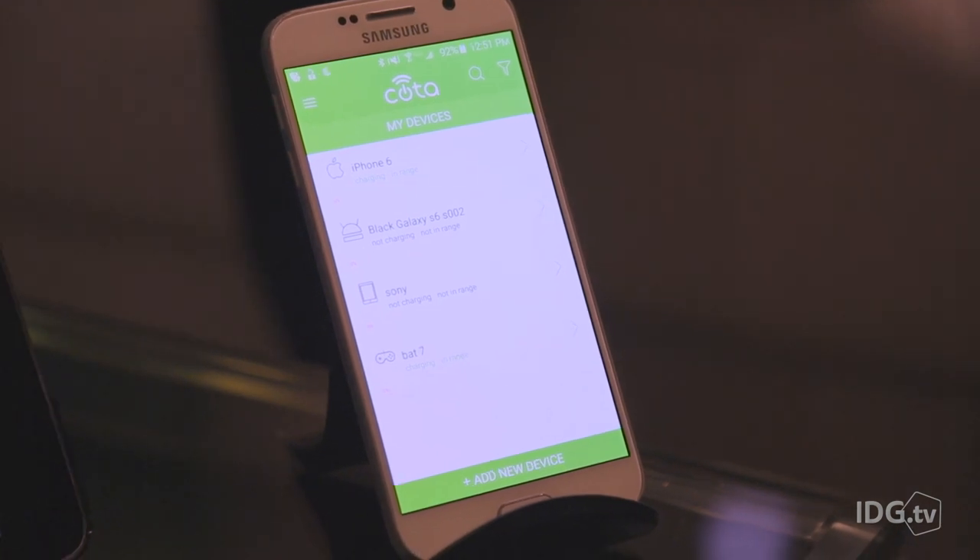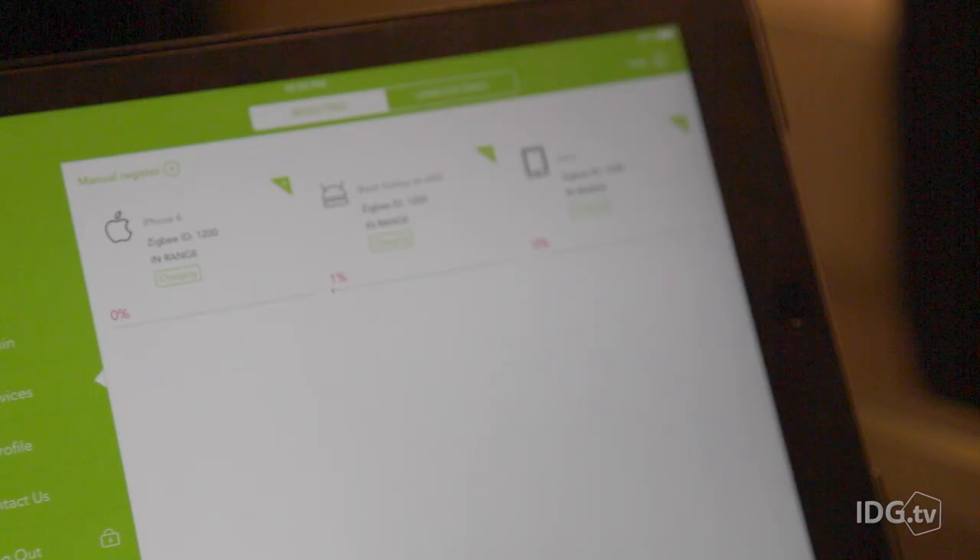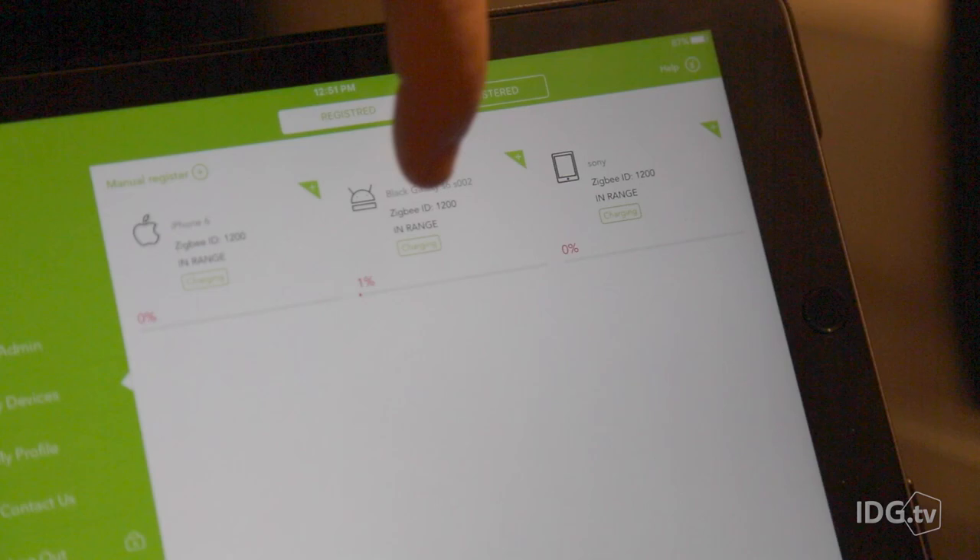It has a web app which you can go ahead and select devices to receive power, or you can actually go ahead and deselect those devices.